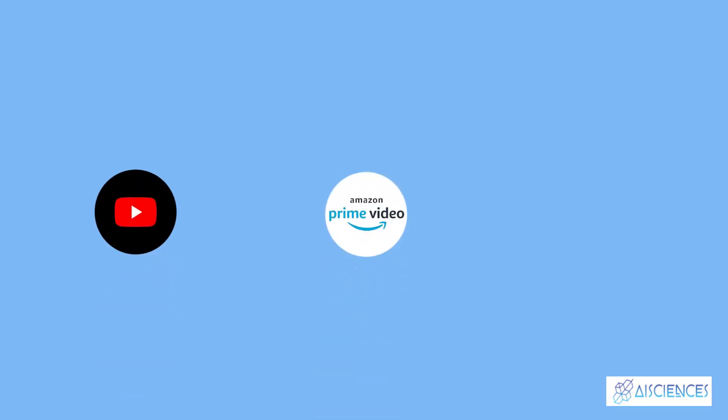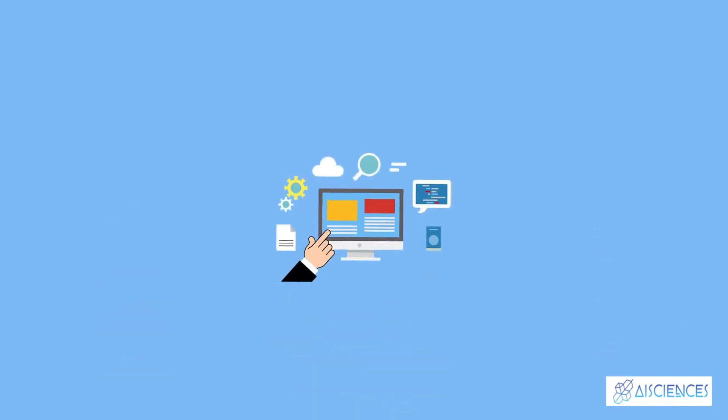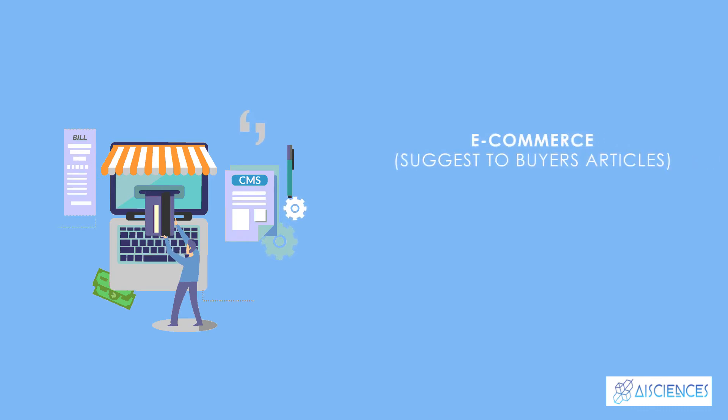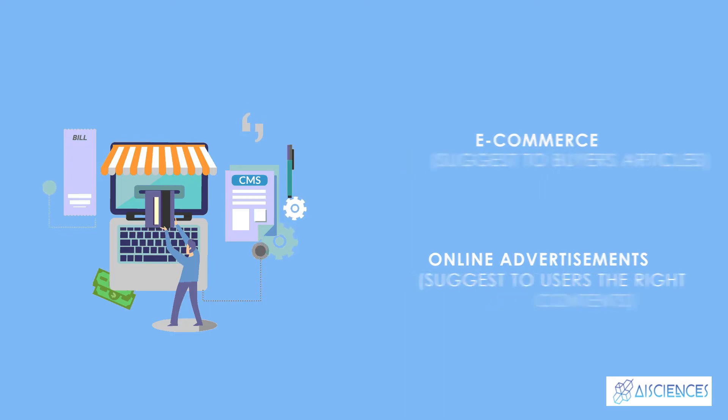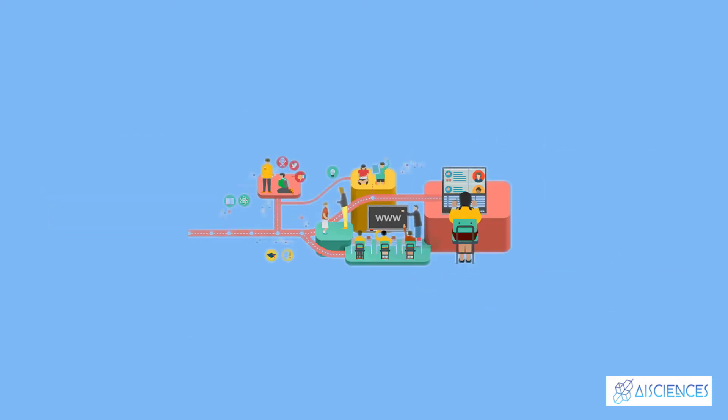During the last few decades, with the rise of YouTube, Amazon, Netflix, and many other such web services, recommendation systems have taken more and more place in our lives. From e-commerce suggesting to buyers articles that could interest them, to online advertisement suggesting to users the right contents matching their preferences, recommendation systems are today unavoidable in our daily online journeys.